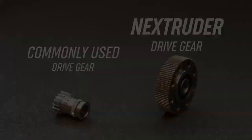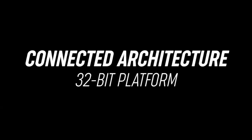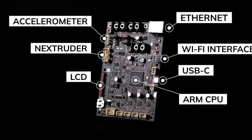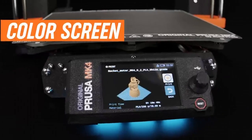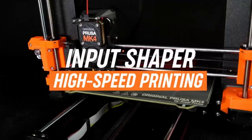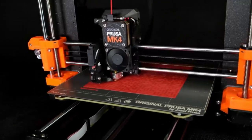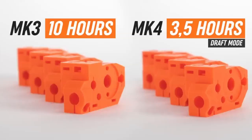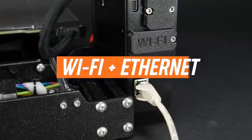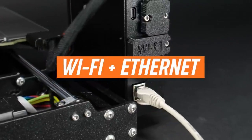The new MK4S will remain at the same price of $1,099 for a pre-assembled machine and $799 for a DIY kit. This is certainly expensive for a bed slinger, but for makers who want top quality performance and stellar customer service, the MK4S is worth the investment. Old MK4 units can be upgraded with new parts with a $99 kit.